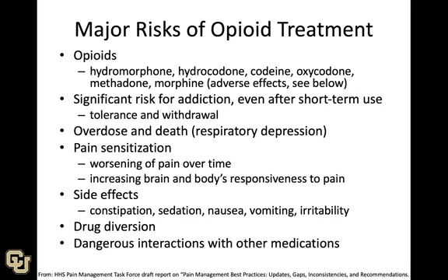Fascinatingly, some of the most recent research shows that opioids can actually lead to greater pain sensitization — meaning opioids can worsen pain over time. For chronic pain, they can make things worse, not better. Additional side effects include constipation, sedation, nausea, vomiting, and irritability. There's also potential for diversion of opioids to people misusing them, and potential interactions with other medications.